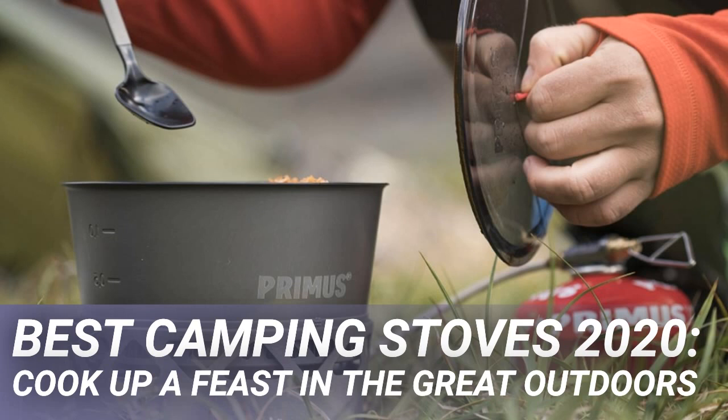The best camping stove overall is one that's rugged yet with enough versatility to handle outdoors and campsite cooking in all its guises. It should also be easy to use in all types of weather, and be light enough to cart around.